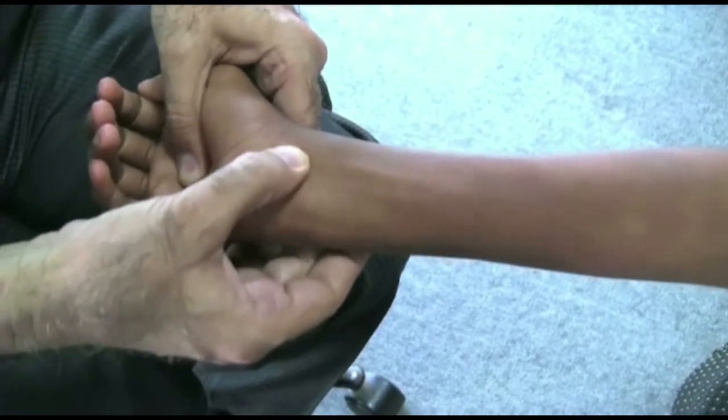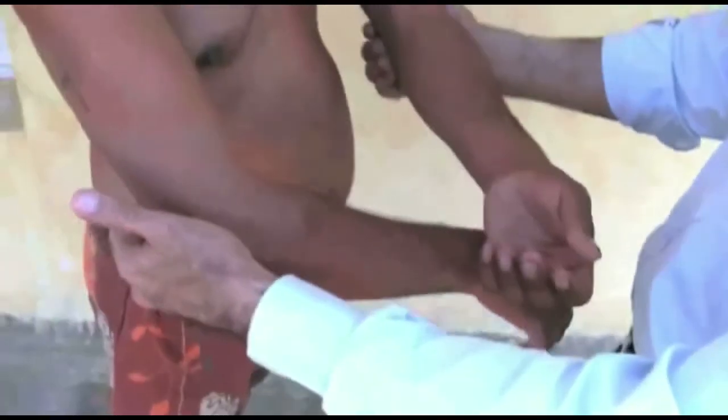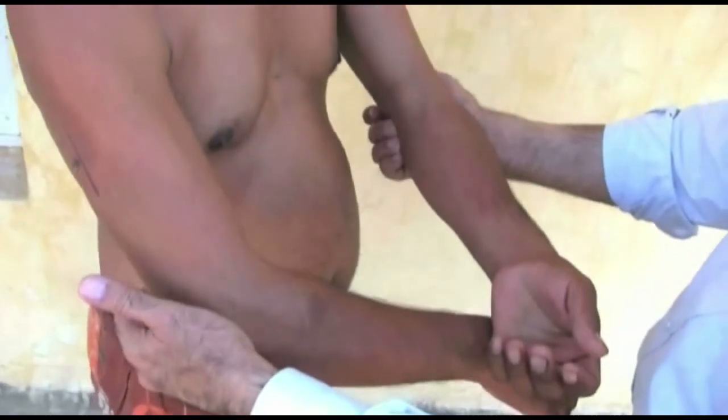Usually, the normal nerves are hard and feel silky when rolled against bone. Those persons doing hard labor work may have thicker nerves. Hence, compare the findings of both sides.